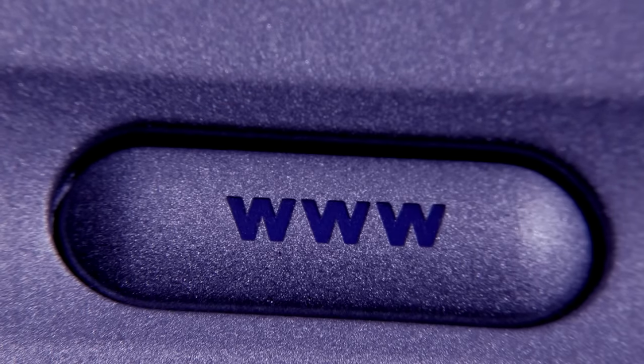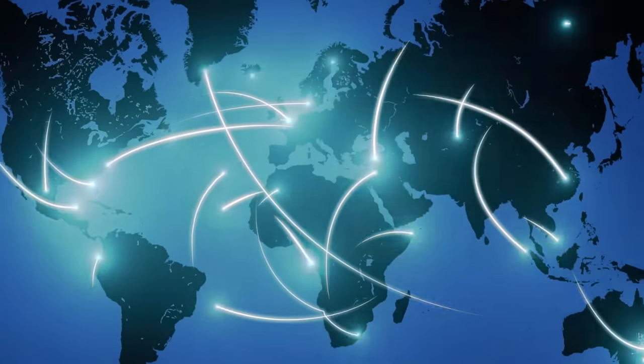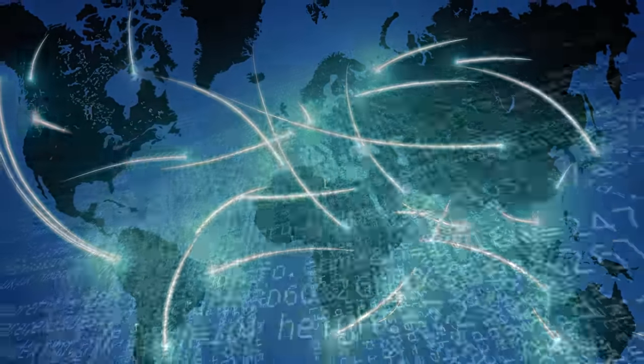Tomorrow's global farms will therefore be key users of the Internet of Things, whereby vehicles and equipment can use GPS and Wi-Fi to talk to each other and connect with weather and pest forecasts.